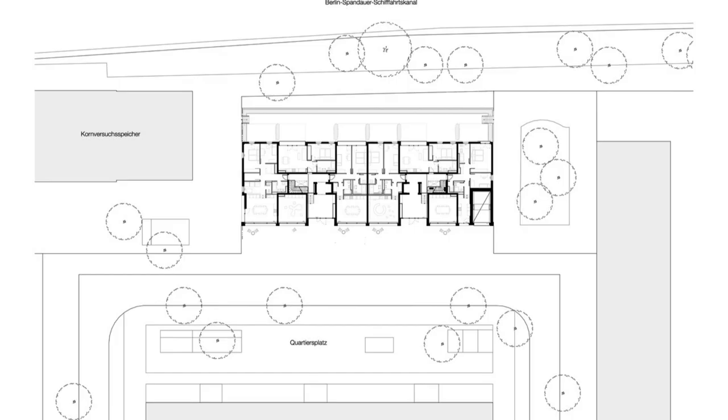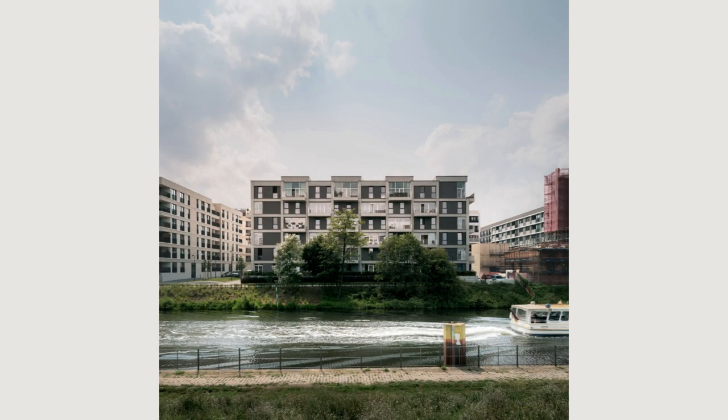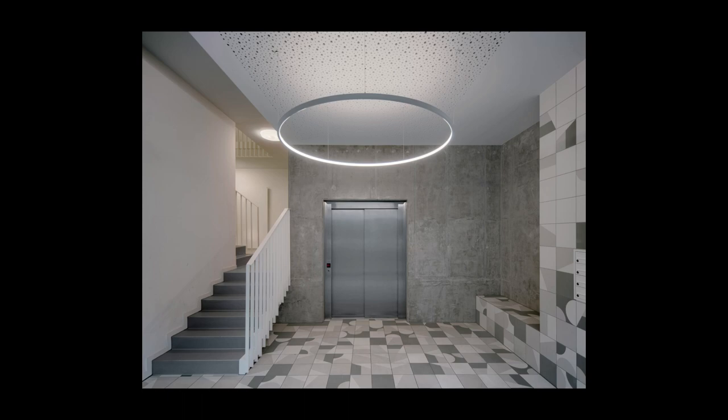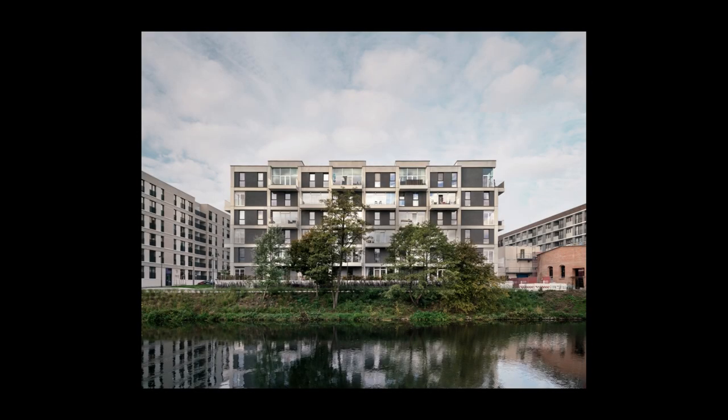Circulation in the building occurs via two interior staircases, each grouped around four apartments. The quarter's central square leads via car elevator to an underground garage featuring 20 parking places for cars, 40 for bicycles, and various storage areas. Another 40 bicycle parking spots are located in the outdoor areas beside the building.